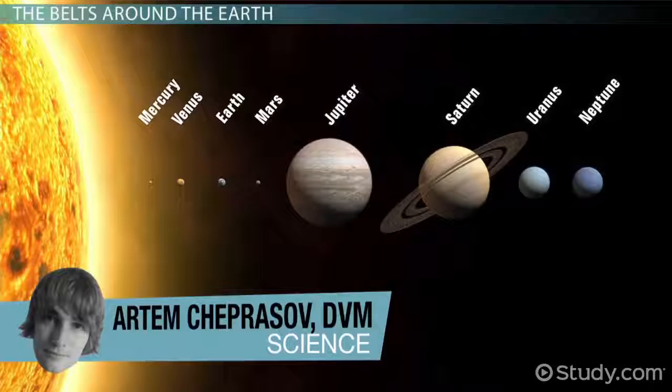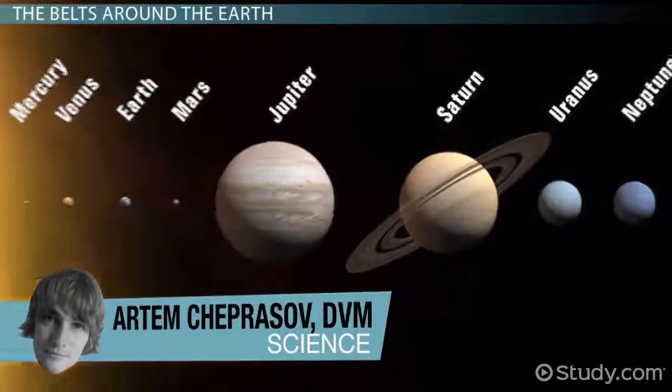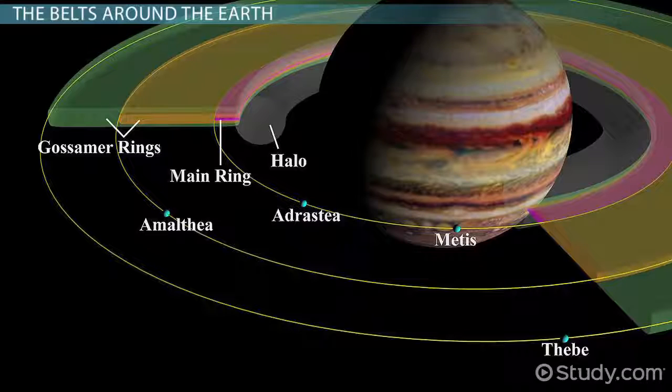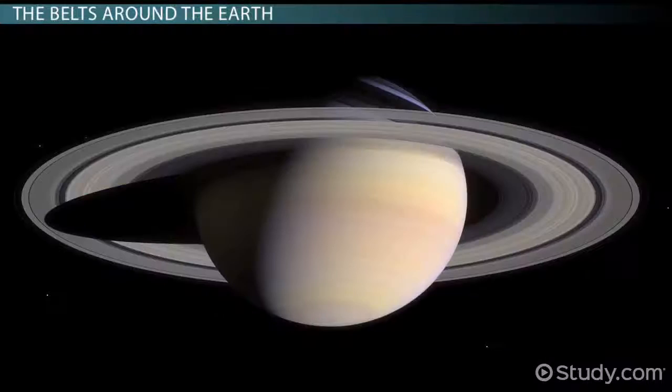If I told you, metaphorically speaking, that Saturn and Jupiter have a belt around them, what would pop into your mind first? You'd probably think I was talking about Saturn's and Jupiter's rings circling around them like a belt may circle around your waist.